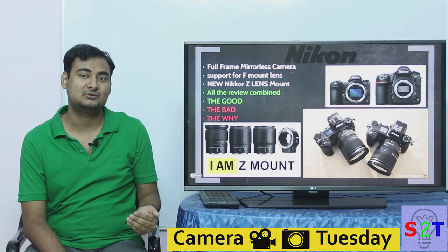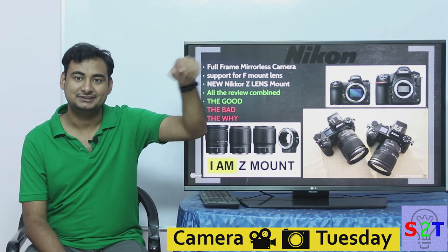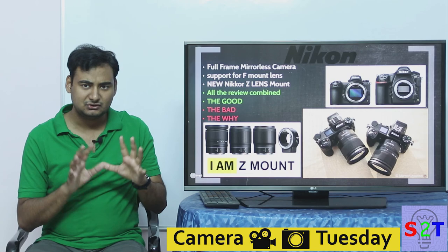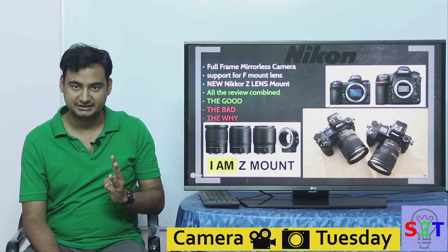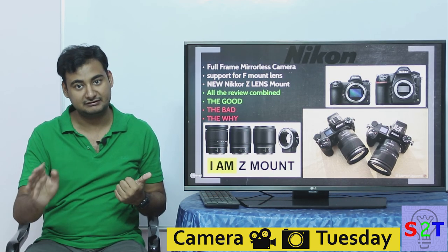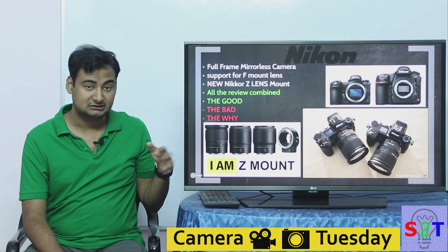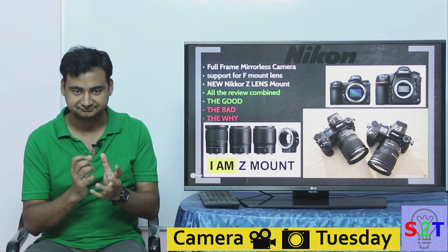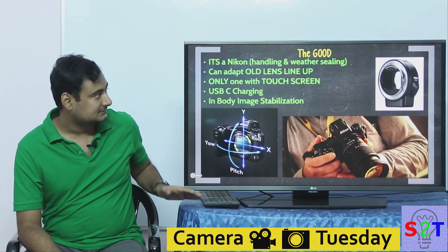Don't get too excited about the new mount — I'd urge you to compare it to Canon's mount to understand why. This review breaks down into three core parts: the good, the bad, and the why. If you only want positives, watch till that point and close the video after. The 'why' section is something I haven't seen many people pay attention to.